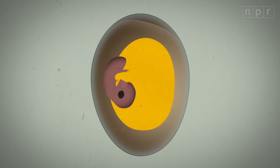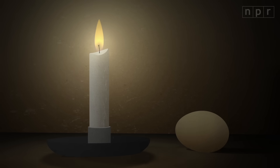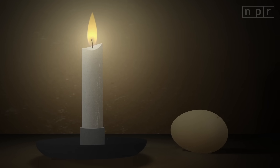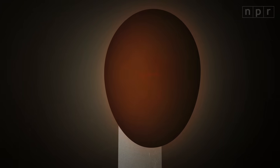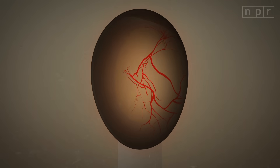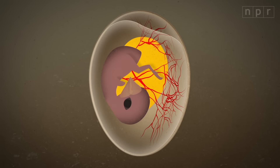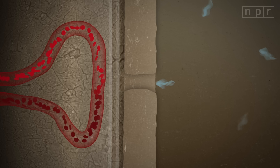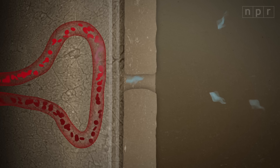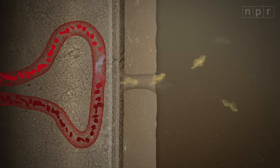So oxygen can pass through the shell, but the chick growing inside doesn't have working lungs yet. How does it get that oxygen into its bloodstream? Well, a few days after an egg is laid, something amazing happens. When you hold a fertilized egg up in front of a bright light, you can see a delicate network of blood vessels that grows out of the embryo's abdomen and presses up against a membrane just inside the shell. Oxygen from the air comes in through the tiny holes in the shell and then diffuses into the embryo's blood. And the growing chick gets rid of carbon dioxide at the same time.